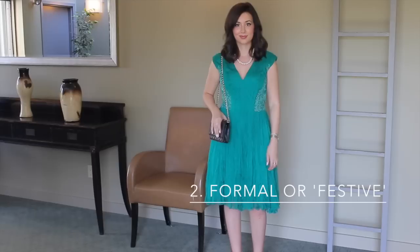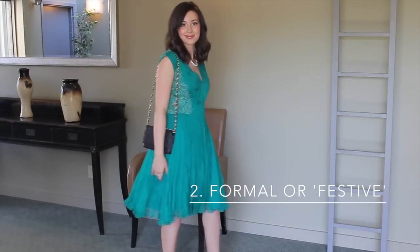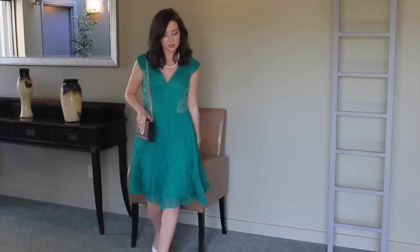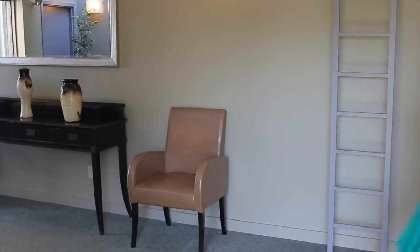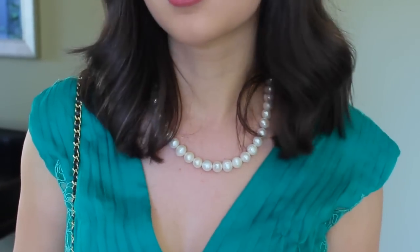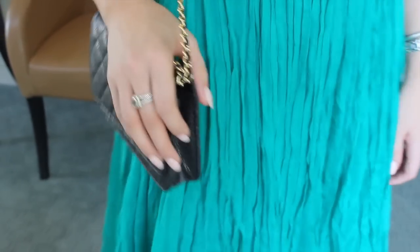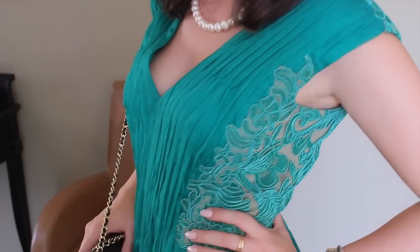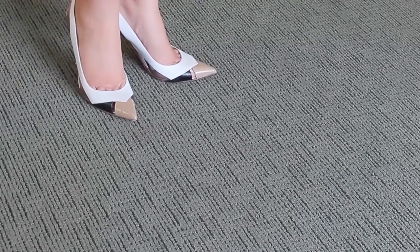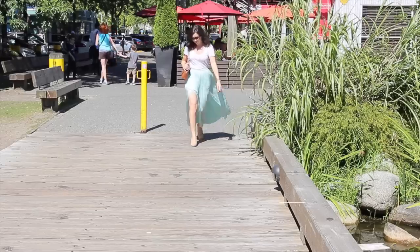My second outfit is for a formal or festive dress code. This dress is a pretty emerald green from Tadashi Shoji at Holt Renfrew. It has really pretty lace detailing, paneling on the sides and back, and it's chiffon, which is a bit more of a dressy fabric. If you feel like you need to make something look more put together and ladylike, pearls are a great choice for a wedding. I'm wearing my Chanel wallet on chain, and for a festive dress code I think jewel tones are especially appropriate — anything green, purple, or navy blue. I paired it with my Christian Louboutin heels, which are very modern and add a touch of edge to an otherwise classic dress.